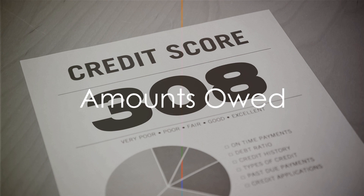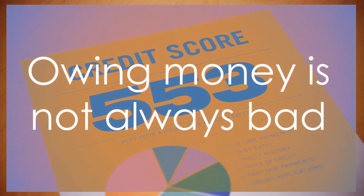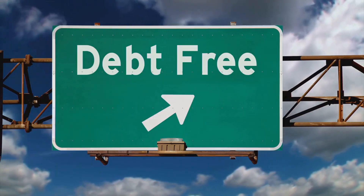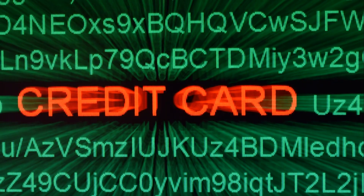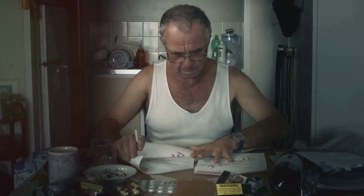Next, we have amounts owed, making up 30% of your score. This doesn't mean that owing money is bad. In fact, lenders want to see that you can handle debt responsibly, but if you're using a high percentage of your available credit, it may indicate that you're overextended and more likely to miss payments.